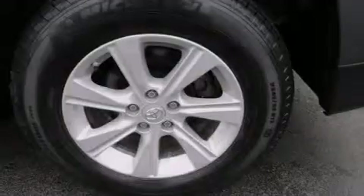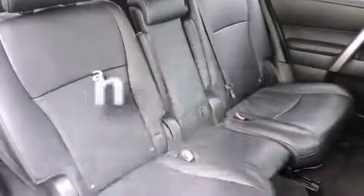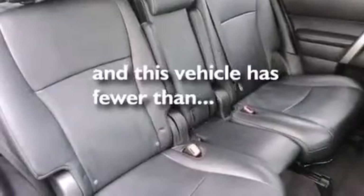Front-side impact airbags, an auto-dimming rearview mirror, a HomeLink feature, a rear window defroster, and this vehicle has fewer than 52,000 miles on the odometer.